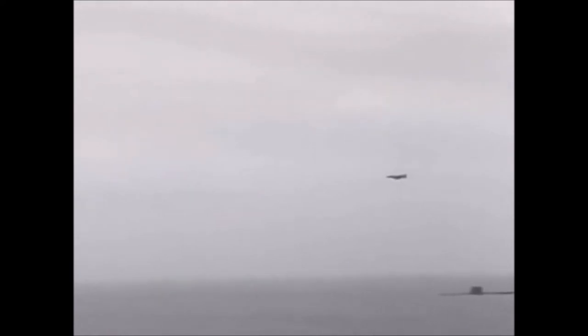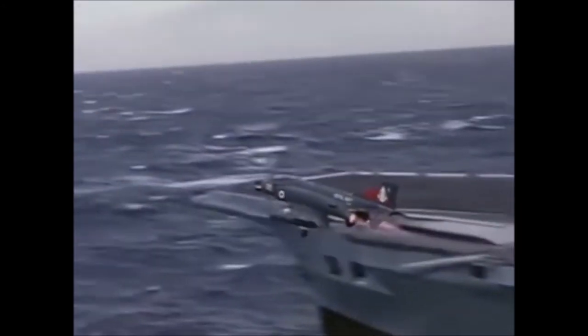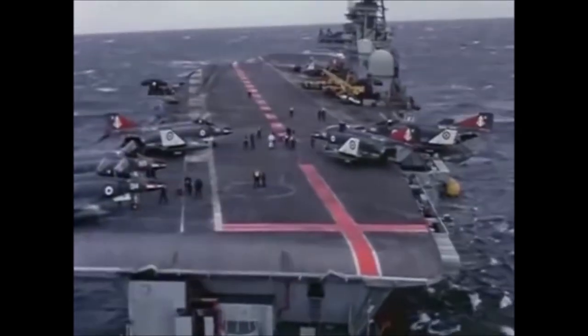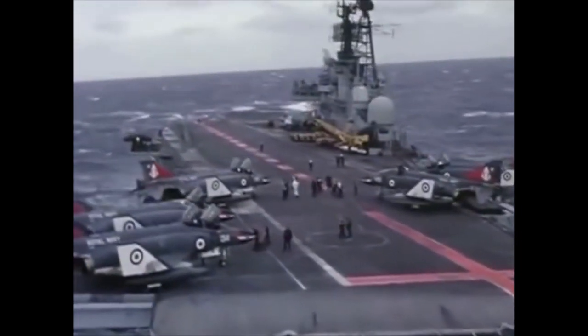The primary role of the Phantom FG Mark I was air-to-air interception, with a secondary role of ground attack. The Royal Navy suffered from an unexpected downturn of its carrier force, which left only the Ark Royal as a Phantom platform.